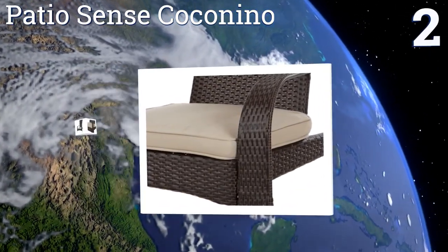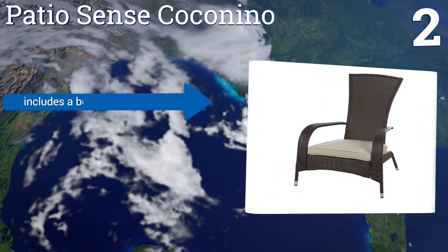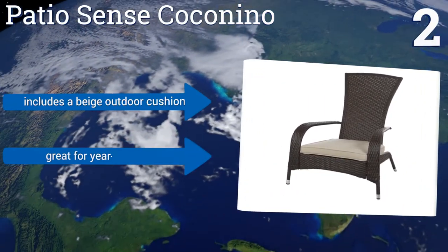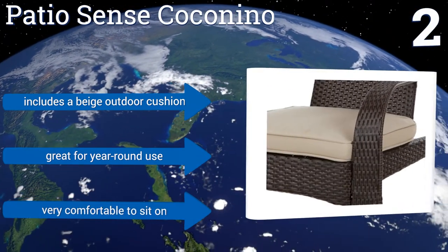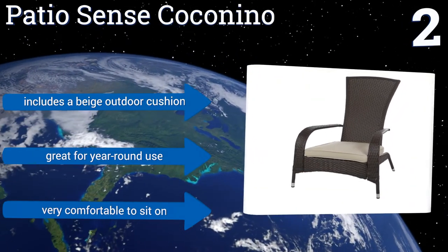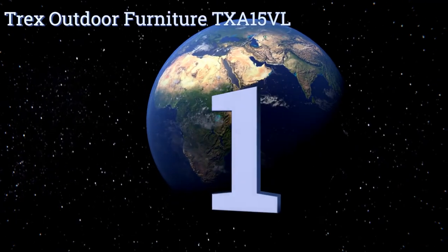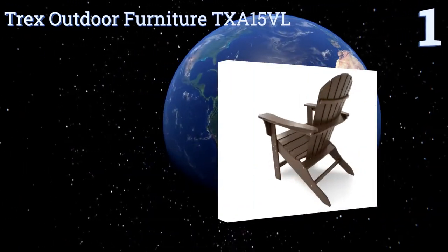At number two, the beloved Cape Cod design gets a modern twist in the Patio Sense Coco Nino. It's reminiscent of the original shape but is made of all-weather wicker that requires zero maintenance. It's also very lightweight for easy mobility around your backyard, includes a beige outdoor cushion, is great for year-round use, and is very comfortable to sit on.